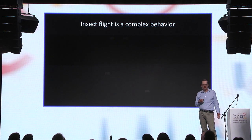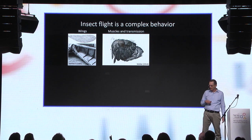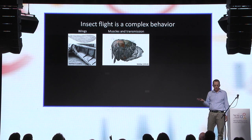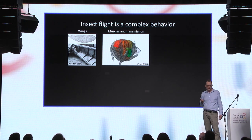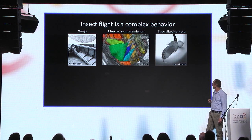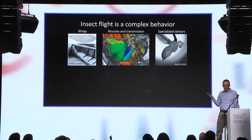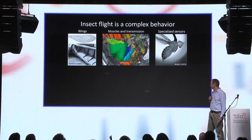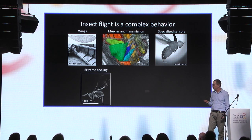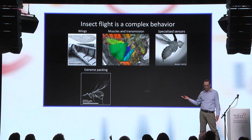Insect flight is a complex behavior involving many subsystems. For example, wings, which are extremely complicated — they look as if an engineer designed them. Then there are muscles and a transmission system; this 3D CT of a fly's muscles and transmission shows how extremely complicated they are. These muscles are considered the most energy-efficient muscles across all animals. Insects also evolved very specialized sensors, like the organ flapping below the wing — a mechanical gyroscope very similar in function to the gyroscopes in smartphones. These systems are packed inside tiny animals; the smallest flying insect has a body size of about a fifth of a millimeter, barely visible to the naked eye, yet it's a fully functional flying animal.